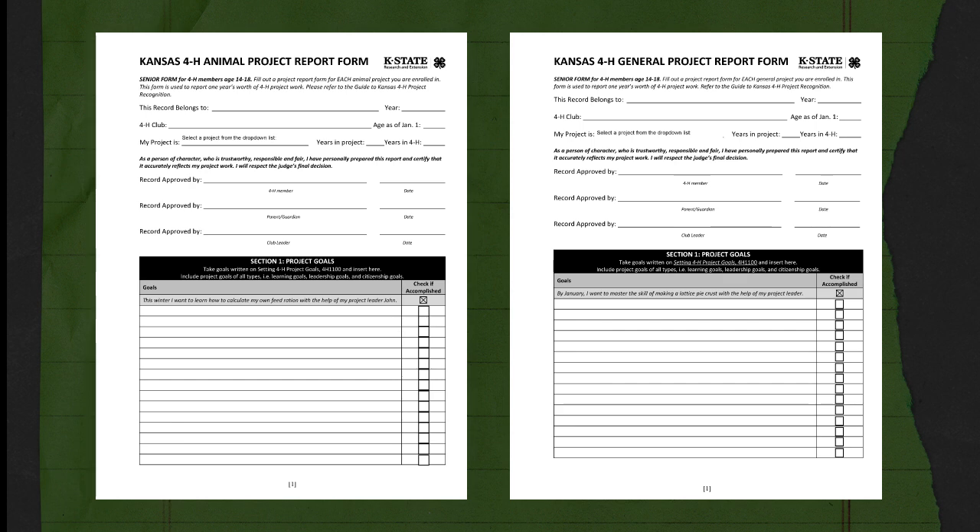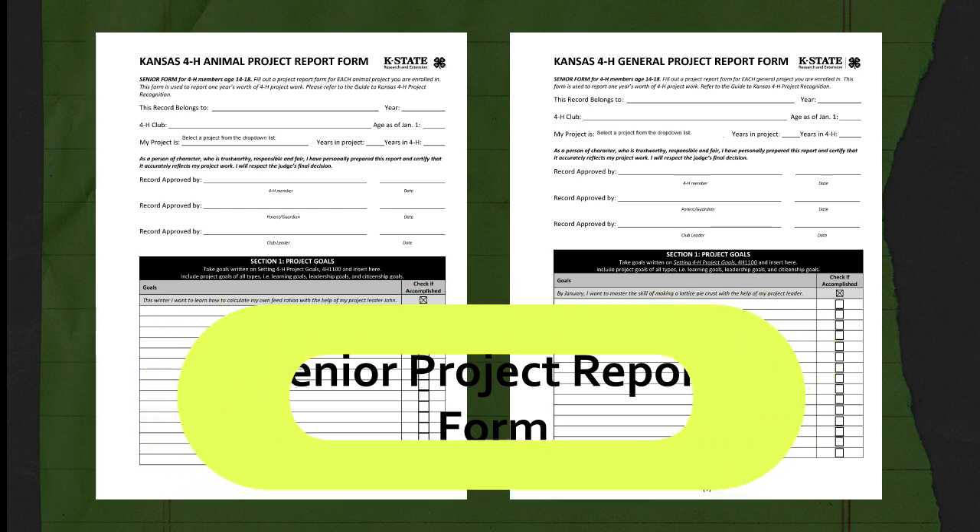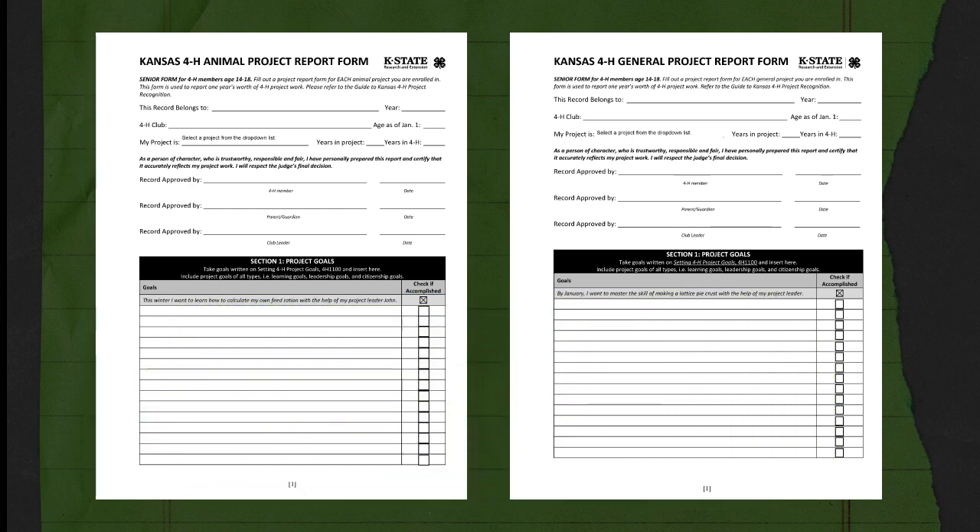As you continue to experience 4-H, you can turn to the senior project report forms. These forms have more lines, less instruction on your project reflection, and give you more freedom to tell what all you've done in your 4-H project as a senior — for members ages 14 to 18 as of January 1st.